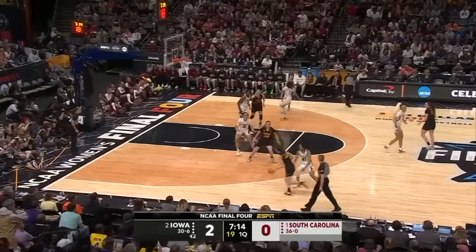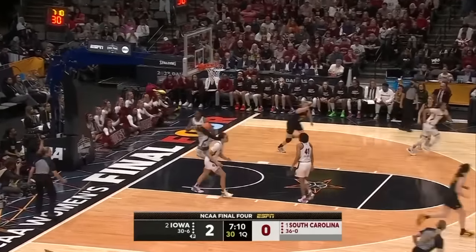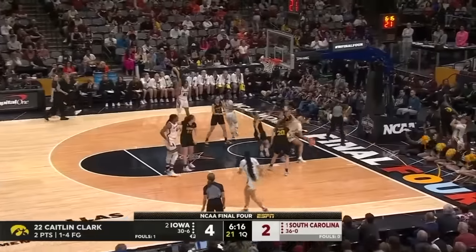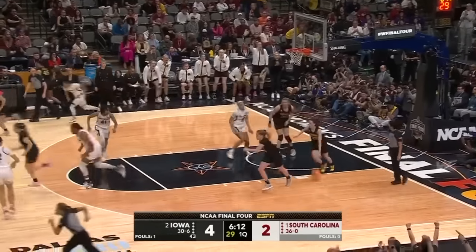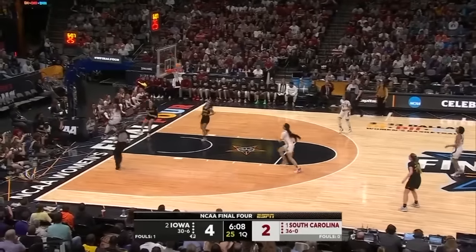Great box out from Boston, but another chance here for Iowa. Sonato with the spin and the finish. Saxton in position inside, surrounded and just taken away by Sonato. Clark with the get-ahead pass, right in the lap of Warnock for two.